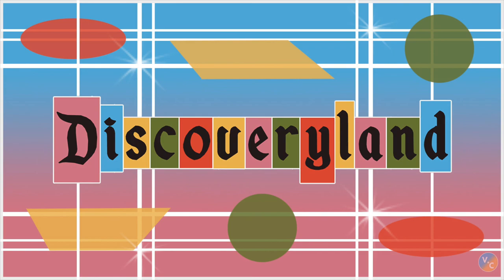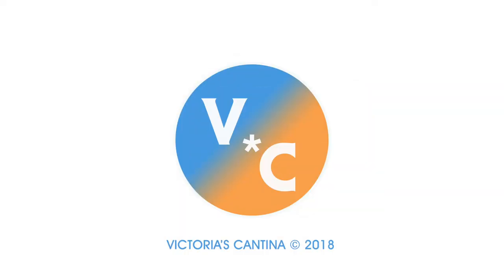Ladies and gentlemen, Disneyland has now ended its normal operating day. We hope you've enjoyed your visit to the Magic Kingdom and that you'll be back with us again soon.